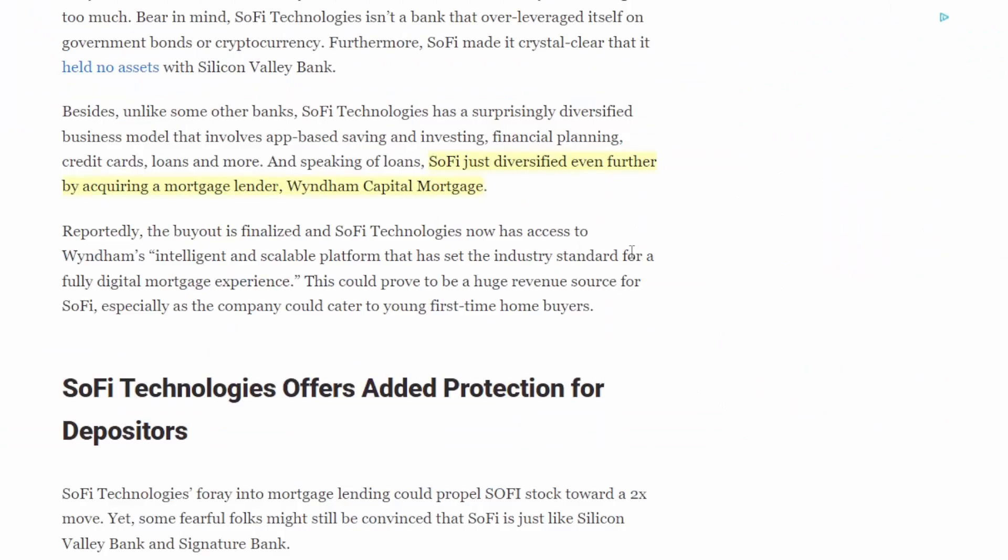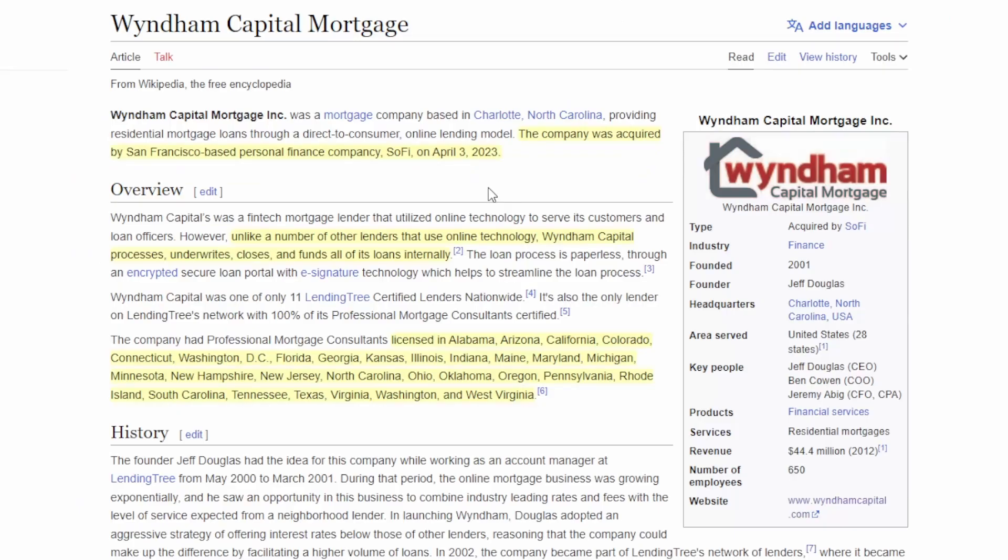Mortgage lending is something SoFi is expanding, and one of the ways they're doing that is through Windham Capital, which they acquired just a few weeks ago — specifically on April 3rd, 2023. Unlike a number of other lenders that use online technology, Windham Capital processes, underwrites, closes, and funds all of its loans internally. That's important because it helps their margins overall — they aren't paying a premium to third parties to complete those processes.